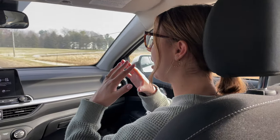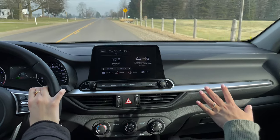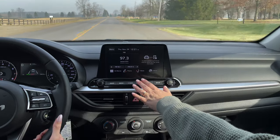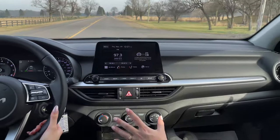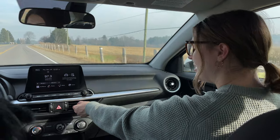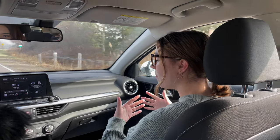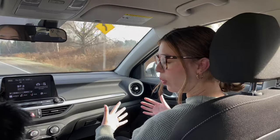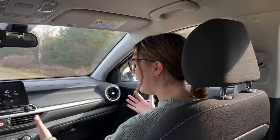The infotainment system is laid out very well. You have an eight-inch screen with all your controls — radio, media, and the ability to cycle through media modes. There are lots of adjustable air vents that move up, down, and side to side, so no matter where you're sitting you can get proper airflow. This trim doesn't have dual climate control — it's one temperature for the whole vehicle — but it's still very comfortable.